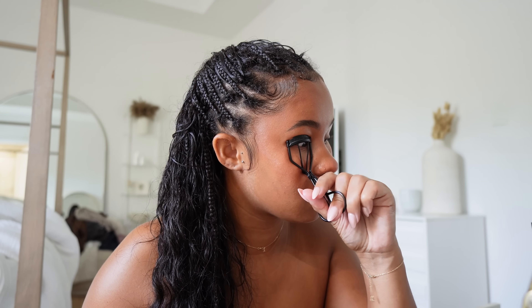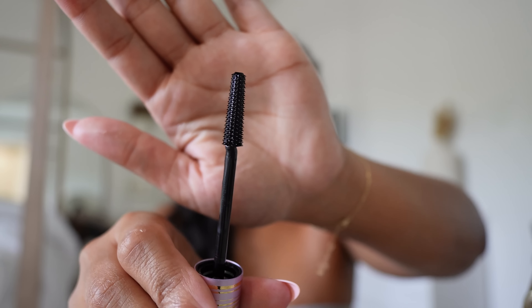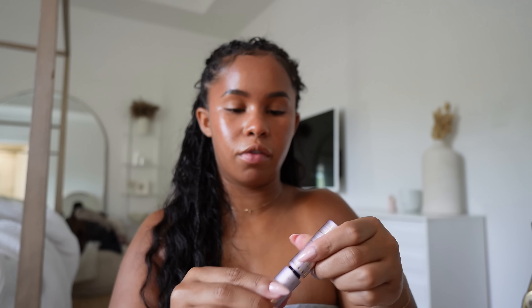I've been using the YSL mascara a lot lately, but I want to try these Tarte mascaras that were sent to me — they all do something different. One is a tubing mascara; looking at the brush, I feel like it would be good for bottom lashes. I like a more natural mascara look — I don't want it to look overly mascara-heavy. I really want to go get another lash lift too.